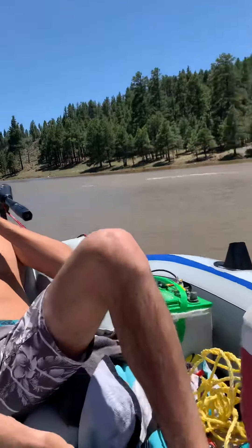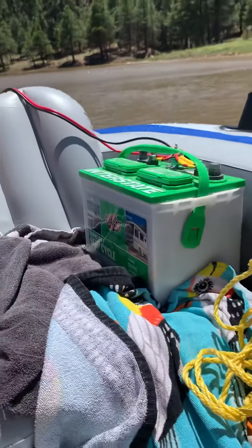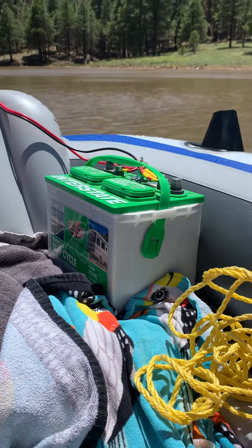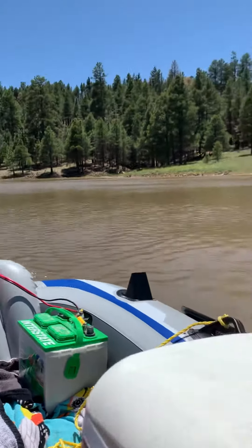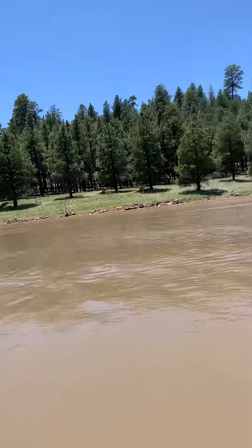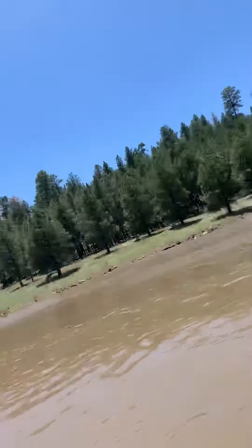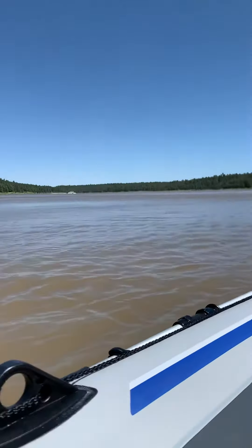This RV battery actually came in our fifth wheel when we got it, and we're now being able to utilize it. We have two of those. We replaced them with two six-volt batteries that now have a 24-volt capability, so we get to use those for our motor.